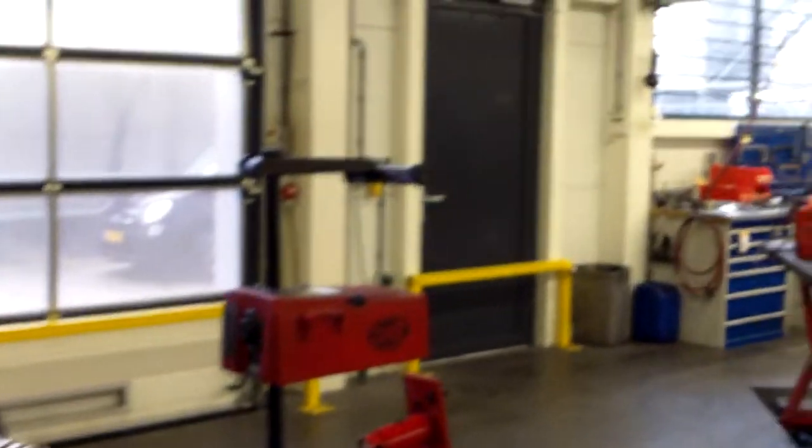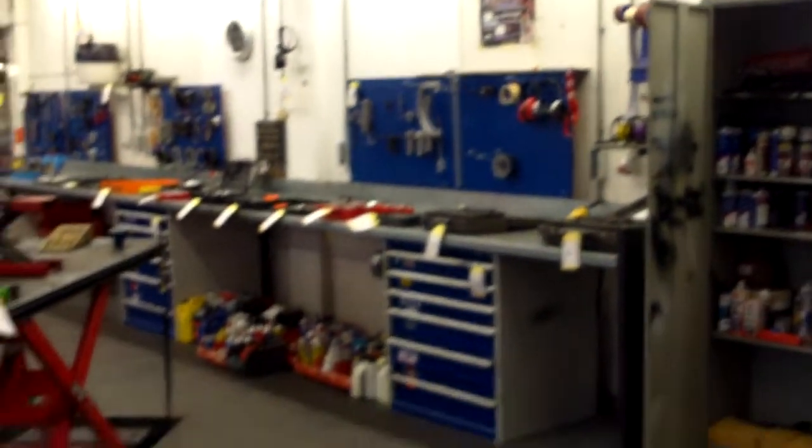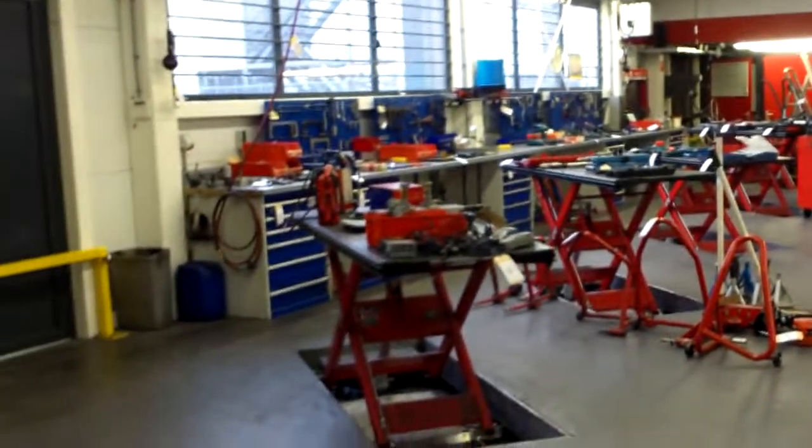We're in the workshop. I made some visits here before, in full action with Harleys on the benches and everybody working — but it's over. Everything has to be sold.